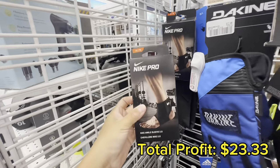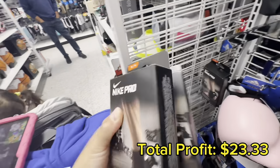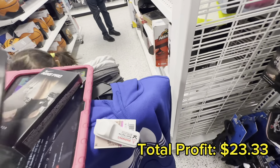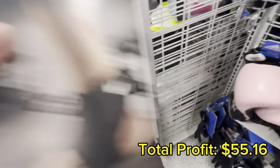Luckily as I was working my way down the aisle I ended up finding three of these Nike ankle sleeves. I've picked these up in the past and these are going to give me a net profit of $10.61 each, so I grabbed all three of them.